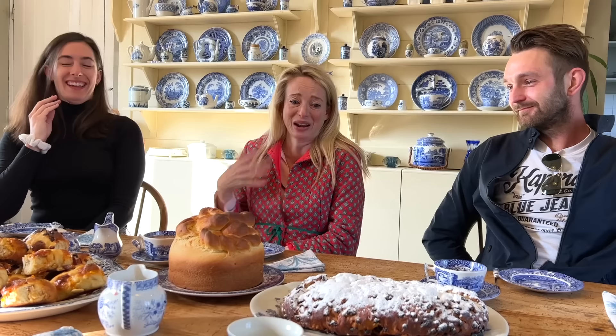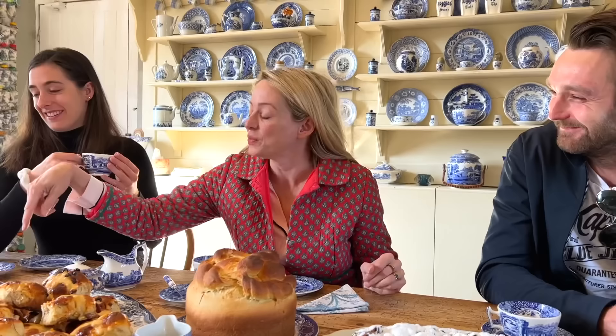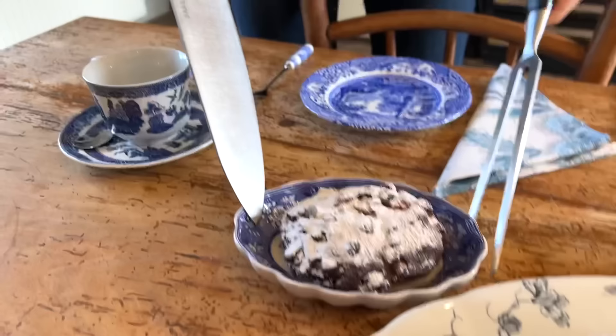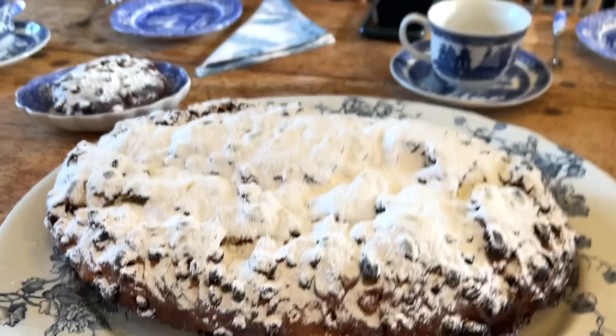The hot cross bun cry 'Hot cross buns, one a penny, two a penny' was actually a street vendor's jingle first recorded in 1767 — all street vendors had specific cries. The Argentinian rosca de pascua originates from Spain, where it was called mona — the circular shape symbolizes the crown of thorns and eternal life. Sadly, mine came out oval rather than circular!